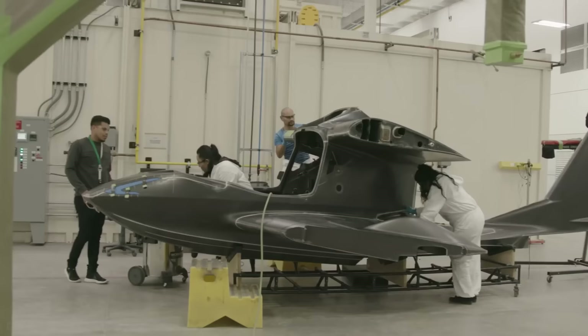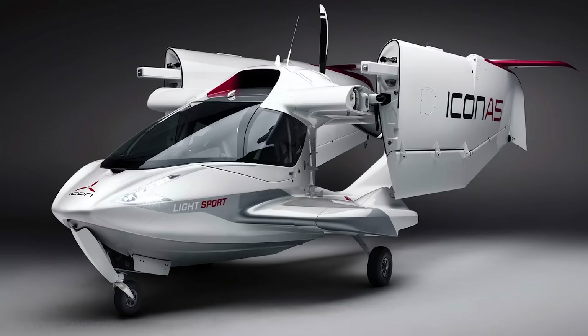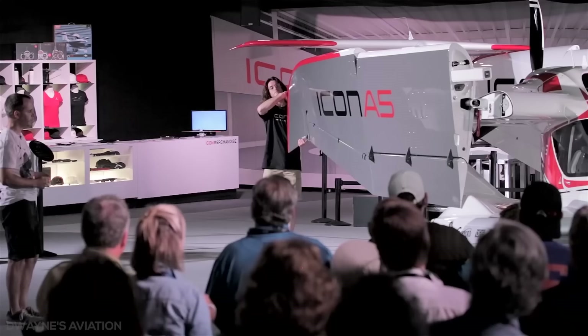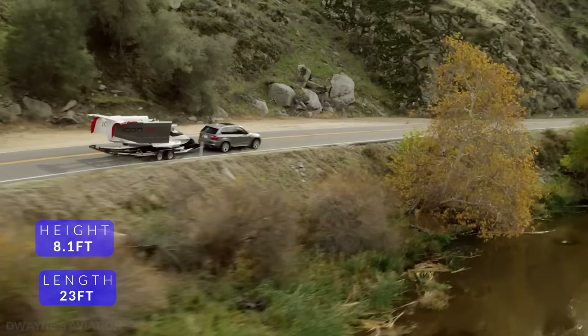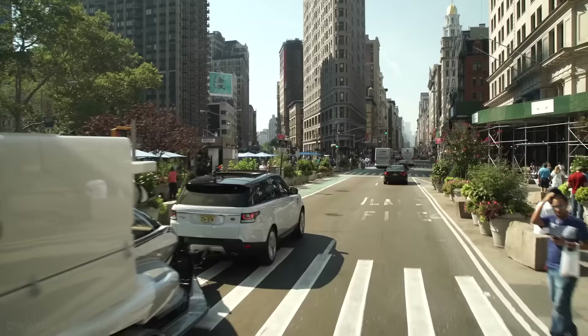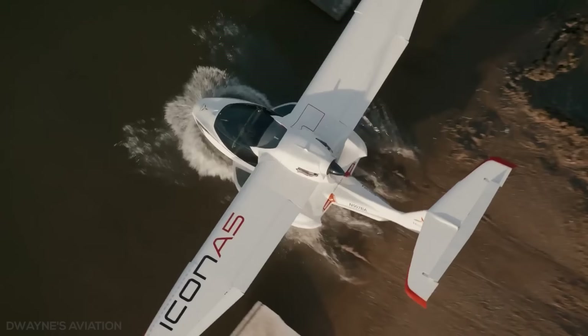The A5 is a high-wing amphibious monoplane with a lightweight, high-strength carbon-fiber airframe and a sleek exterior designed by ex-Nissan designer Randy Rodriguez. The innovative design includes folding wings with a wingspan of 34.8 feet that can be opened by a single person in just two minutes. At 23 feet in length and 8.1 feet high, the A5 can even be stored in a standard home garage.